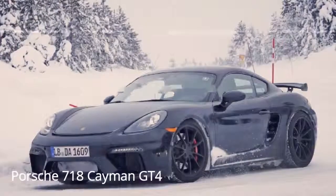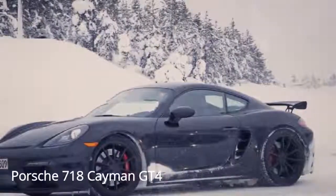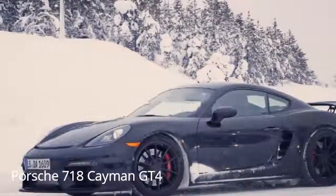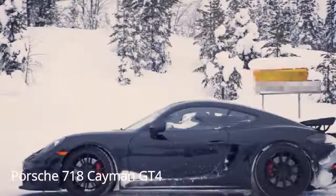The only thing that looks missing is some additional bodywork around the side air intakes. Expect less weight but more power, though what sits at the heart has not yet been confirmed. Rumors continue to suggest that the GT4 will swap in a flat-6 in place of the 718 turbo flat-4, but that is still just speculation.